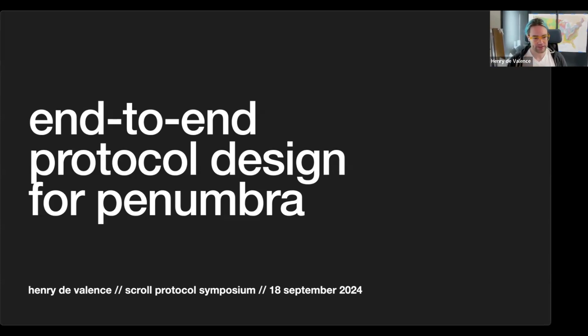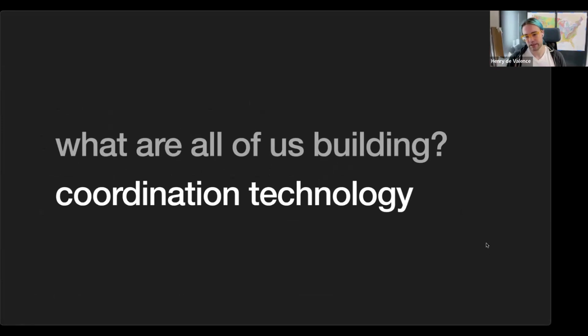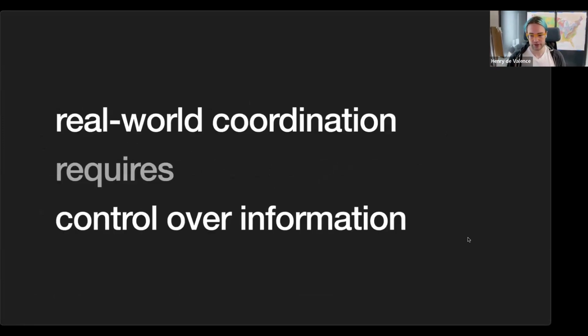The title of the talk is end-to-end protocol design for Penumbra. The motivation is: what are we all building? We are building coordination technology. The problem is that doing real-world coordination requires control over information. If you're only playing perfect information games where everybody can see everything at all times, you're limiting yourself to a very small subset of the types of coordination that are possible or useful.